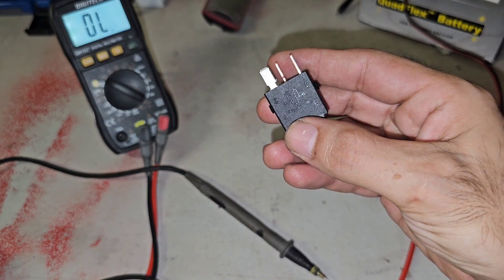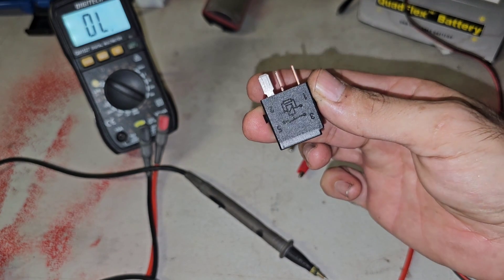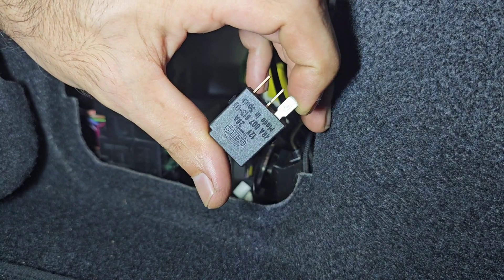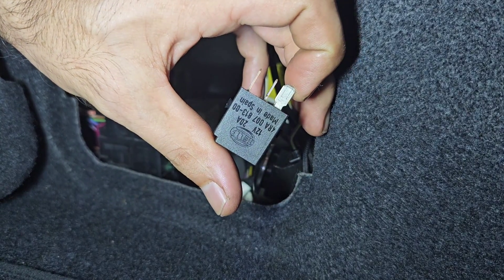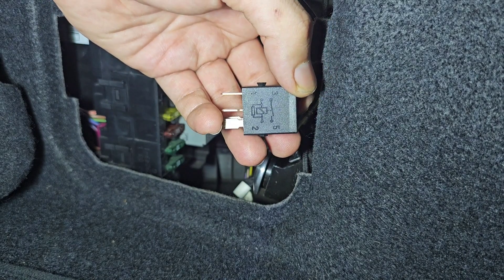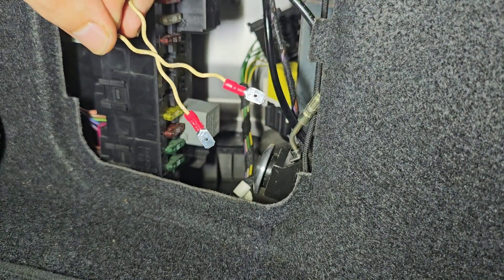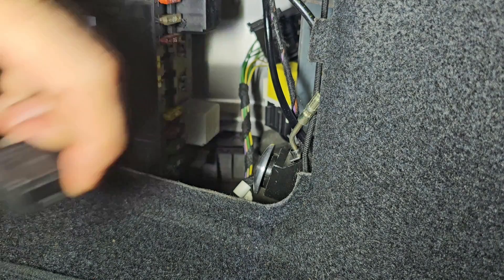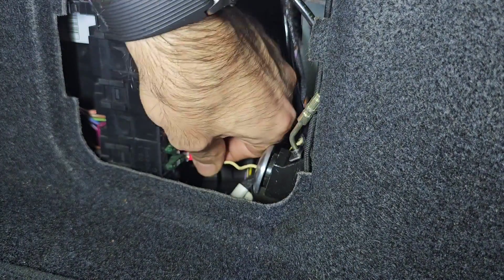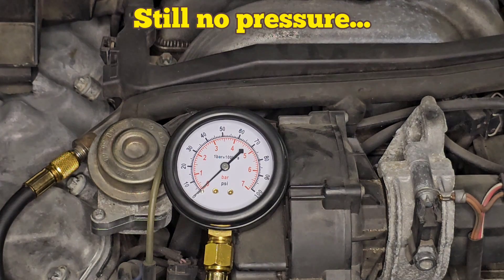If we jump a wire between pins five and three, we bypass the relay. With the ignition on, this should keep the fuel pump running continuously. Please do this at your own risk — if you jump the wrong two pins you risk frying your car's computer, so triple-check what you're doing. I've built a connector with two terminals and I'm jumping pins three and five. After jumping the fuel pump — nothing.